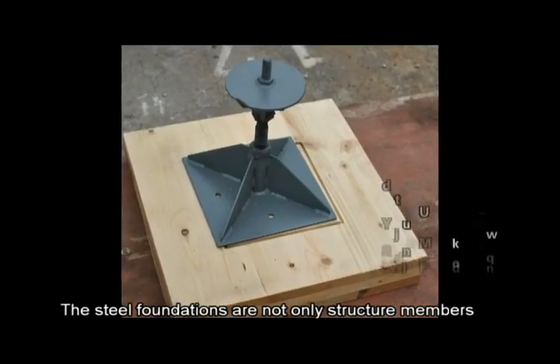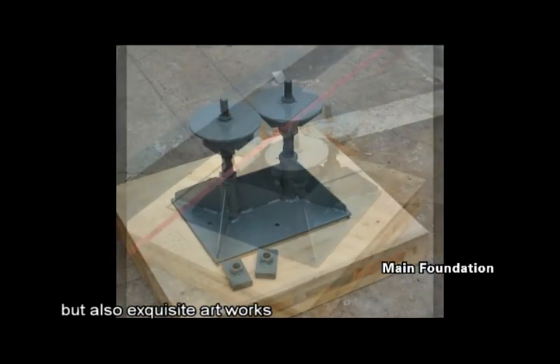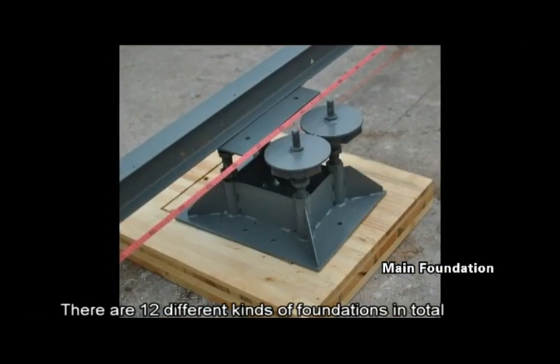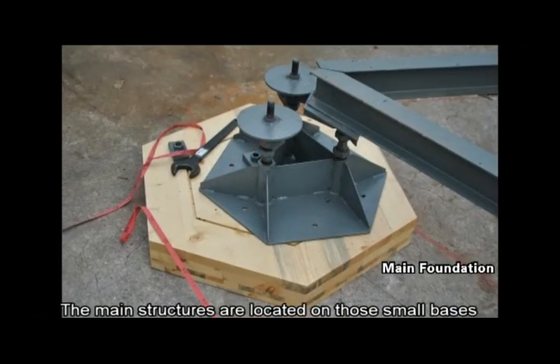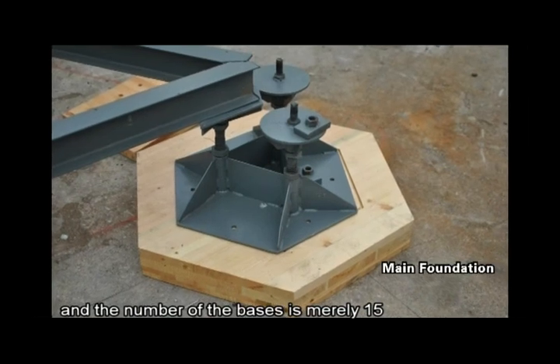The steel foundations are not only structural members but also exquisite artworks. There are twelve different kinds of foundations in total. The main structures are located on those small bases, and the number of the bases is merely fifteen.